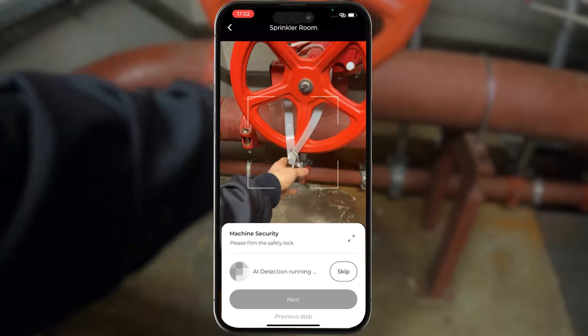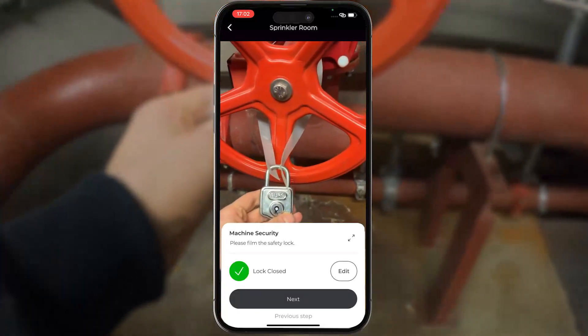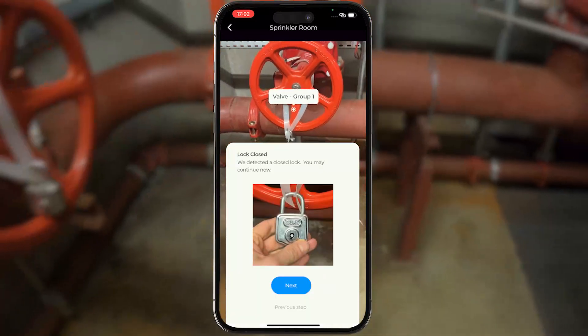The system also has the ability to use AI to check certain states — for example, whether a lock is open or closed.